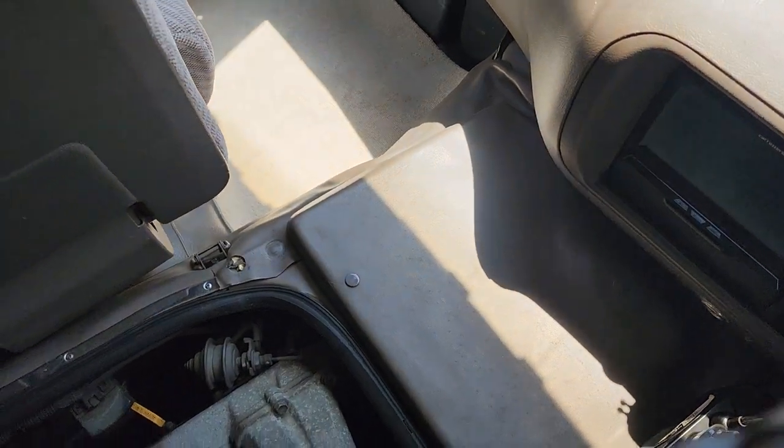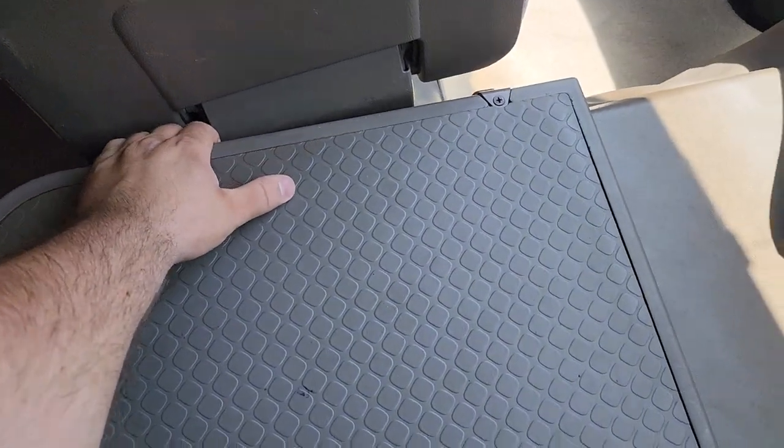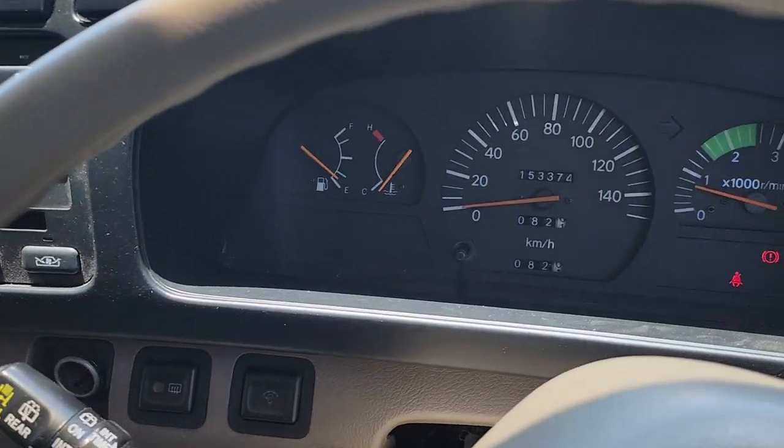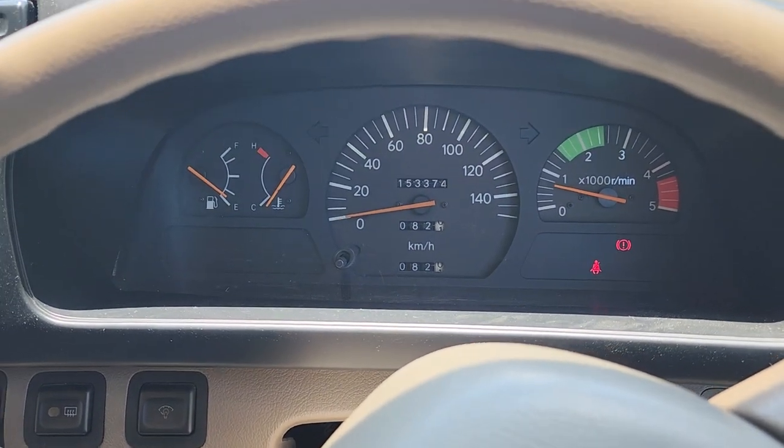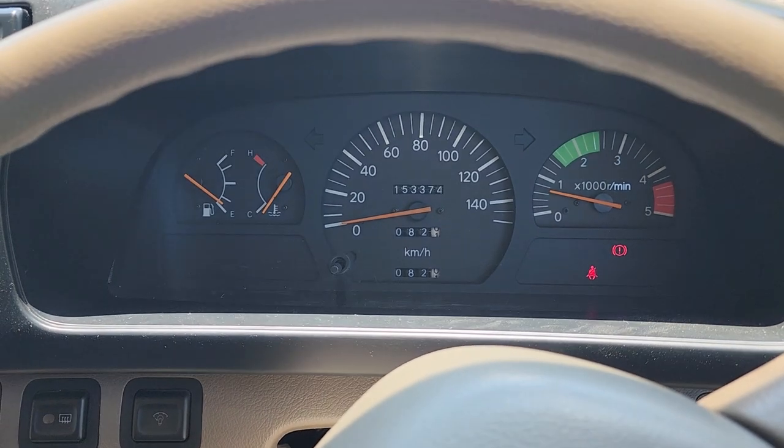There is another hatch there, I'm just not gonna open it because I've only got so many hands here. And there you have it for the cold start. We'll get a walk around video going as well in just a second here.